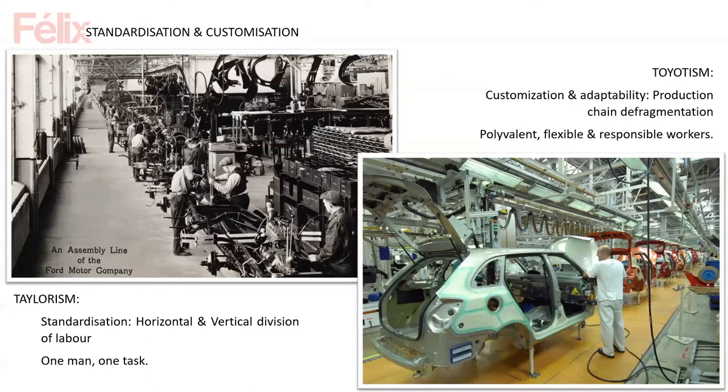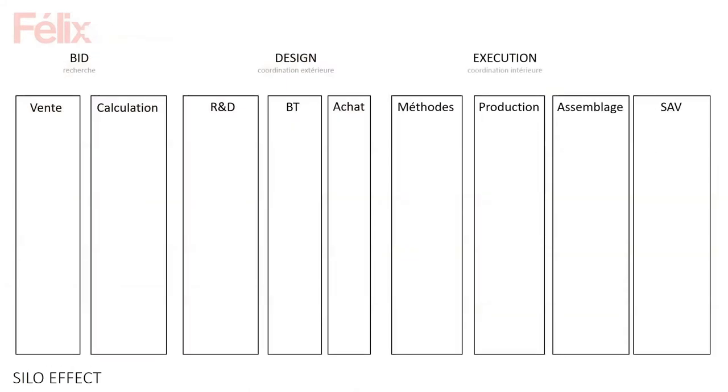About 50 years later, Toyotism tried to break through this after the problem of overproduction — when you realize that producing the same object too many times, clients might want different objects. So factories started to be more adaptive, able to change what they're proposing on the market. Workers started to be more flexible and responsible, doing not just one task but 10, 15, or even 20 tasks — like assembling a piece of a car.